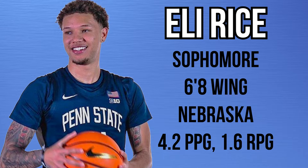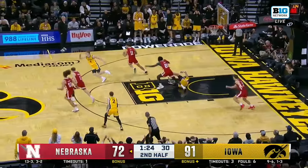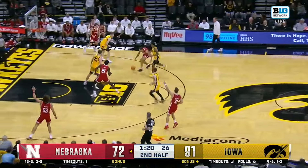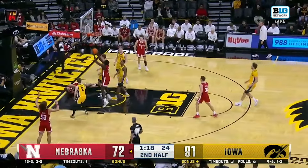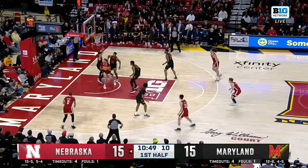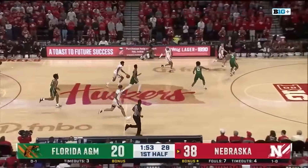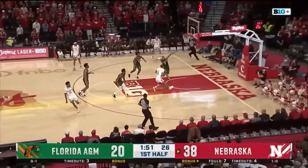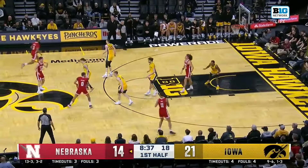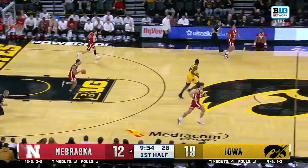Eli Rice is a 6'8 sophomore wing transferring from Nebraska. He averaged 4.2 points and 1.6 rebounds in 10 minutes a game. He's a bigger wing with some guard skills — driving is by far his best quality. He can get downhill either hand with pretty good finishing ability around the rim. He's 6'8 but moves really well, which allows him to get into driving and even pick and roll situations, and he gets to the line a lot because of that. He puts pressure on the defense by attacking closeouts and forcing them to either follow or contest.